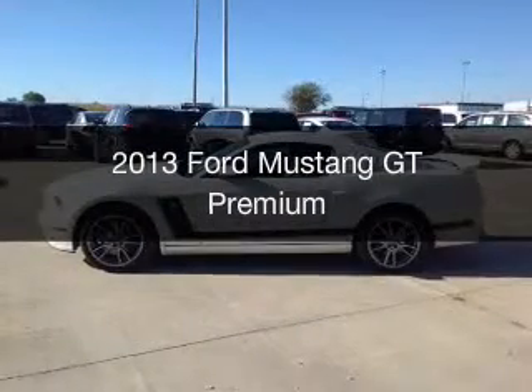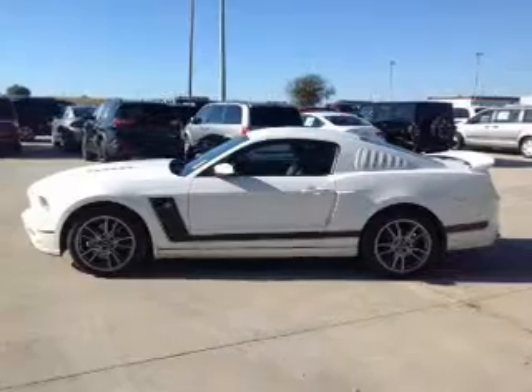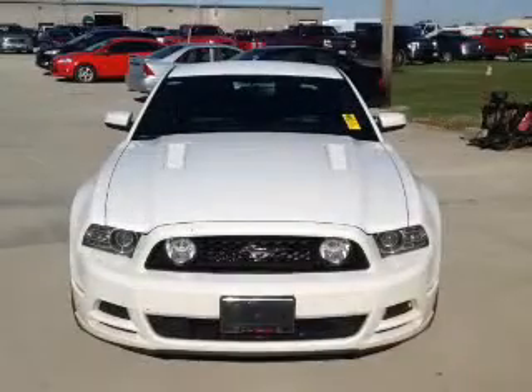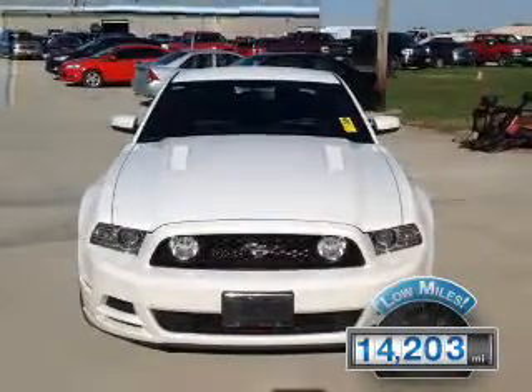This is a used 2013 Ford Mustang. It's powered by rear-wheel drive, a 5-liter, 8-cylinder engine, and a 6-speed manual transmission. With fewer than 15,000 miles, this vehicle has a long road ahead.